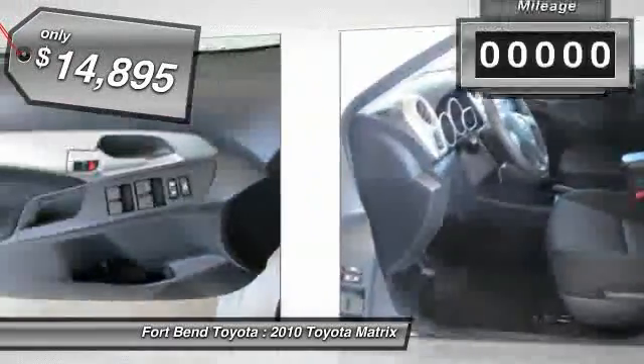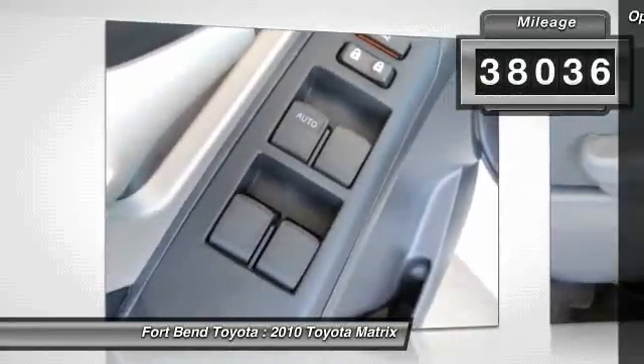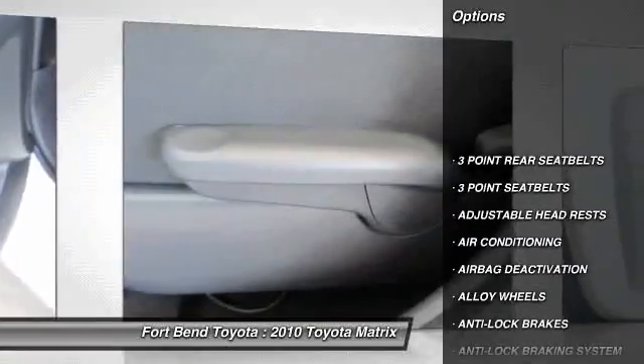This vehicle has less than 40,000 miles. Here are some of this vehicle's great options: anti-lock braking system, dual airbags, adjustable headrests.